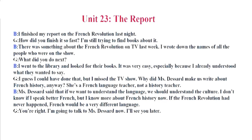Ms. Dessart said that if we want to understand the language, we should understand the culture. I don't know if I speak better French, but I know more about French history now. If the French Revolution had never happened, French would be a very different language. You're right. I'm going to talk to Ms. Dessart now. I'll see you later.